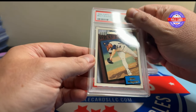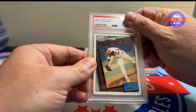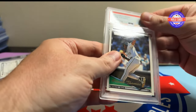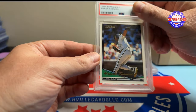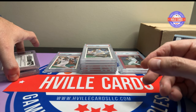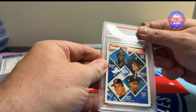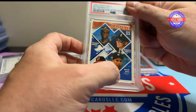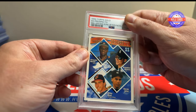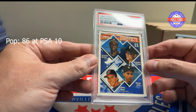This is a Billy Wagner rookie card — dang, another nine. How about a Frank Thomas Topps Gold? We all know how good he was — a nine. Let's do this one — this is the Derek Jeter rookie Topps Gold and this got a 10. Really nice.